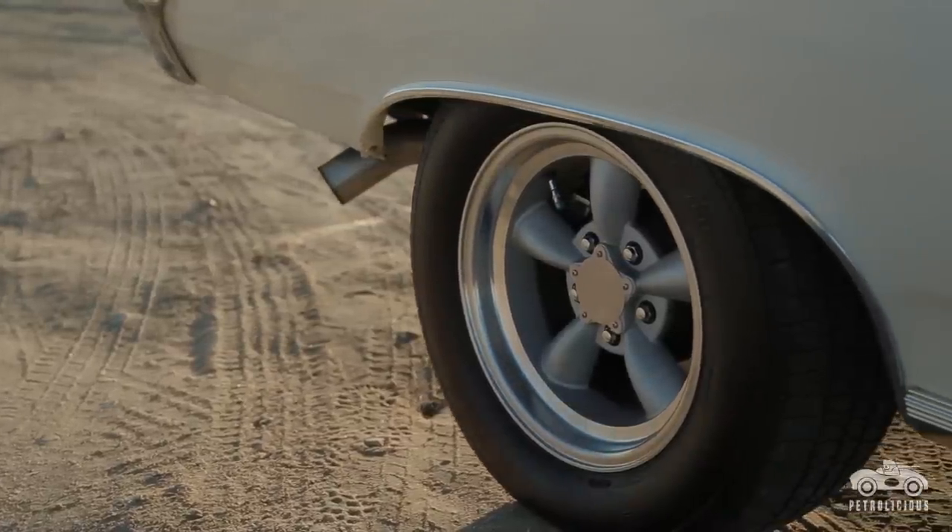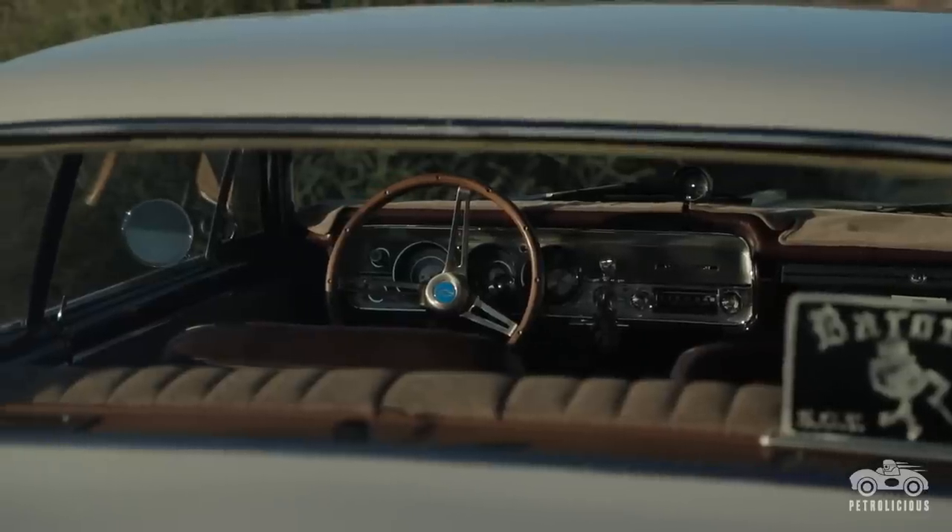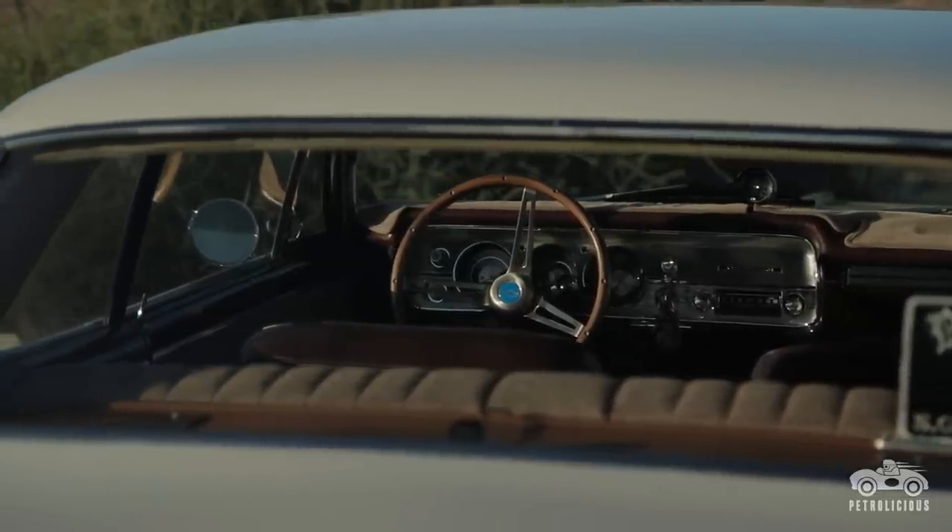It's got a Curry 9-inch rear end in it and four-wheel disc brakes. When that car was built, there were supposed to be four or five of them out there with a 502 conversion. There wasn't a lot of parts available — like exhaust parts, headers, things like that that fit.